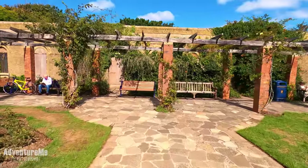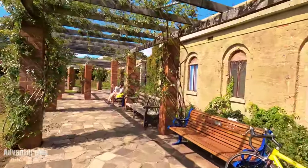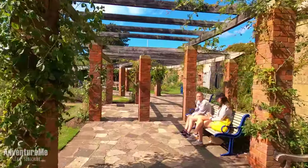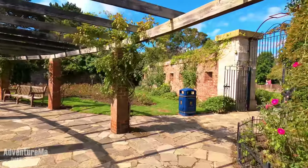Lumps Fort was used to defend against the French, who were regularly invading Britain back then, so we had many forts around Portsmouth. Let's head through the back end of the fort — you can just see the wall again there.